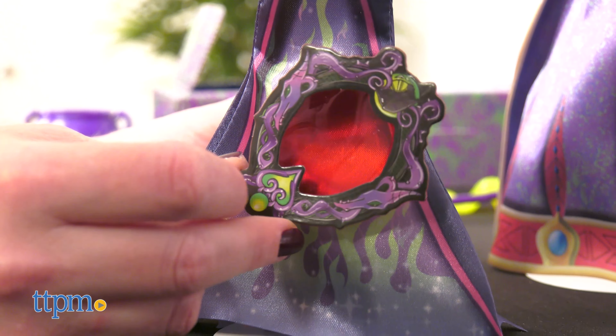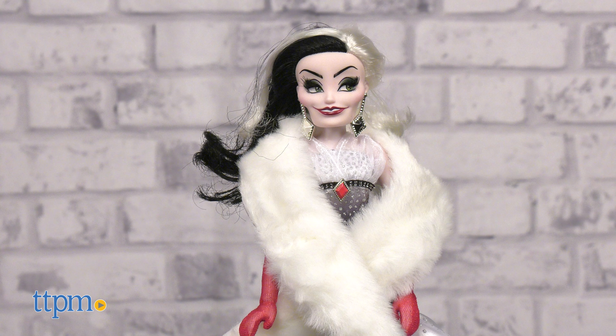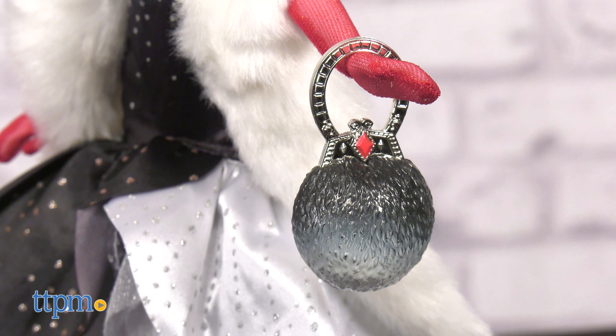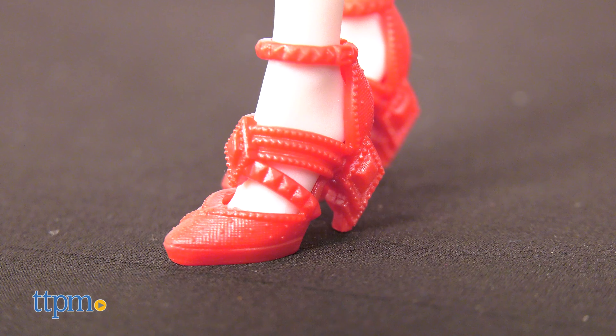Cruella gets her own stylish look with the Style Series Cruella de Vil doll. Inspired by her look in the Disney movies, this collectible doll has a more contemporary look. Of course, she has Cruella's signature black and white hair, but the doll also wears a white faux fur boa over a multi-layered gown in a black and white ombre with glittering dot prints. For accessories, the doll carries a purse and wears black and white dangly earrings, sparkly red gloves, and red heels. A doll stand is also included.